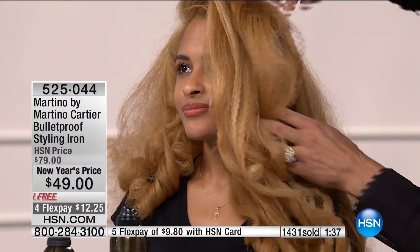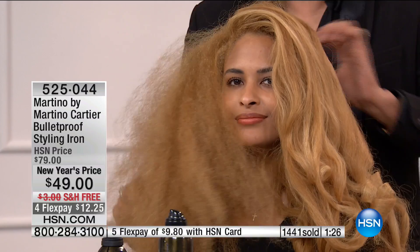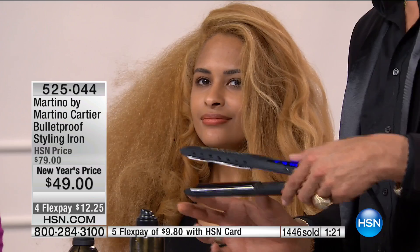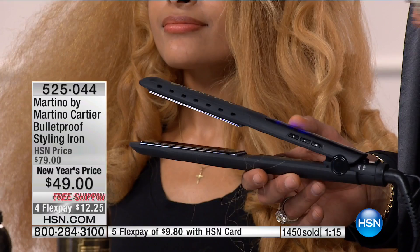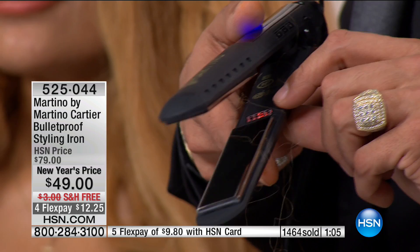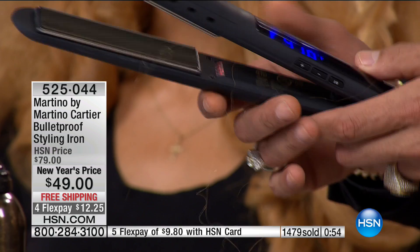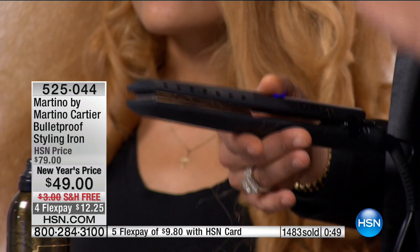For a professional tool, what I was impressed with is the weight — it's not a heavy, clunky tool. Sometimes they're so hard to get on top of your head because they're so heavy. But also, I like that the plates are long — super long plates are how I'm able to take much larger sections, saving you a lot of time in the morning. That's also why I can do it with one pass: the generator with the far infrared lights and millions of negative ions seal that cuticle.